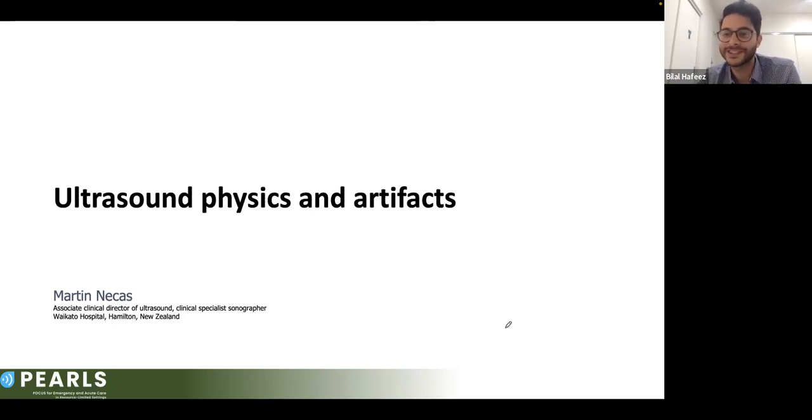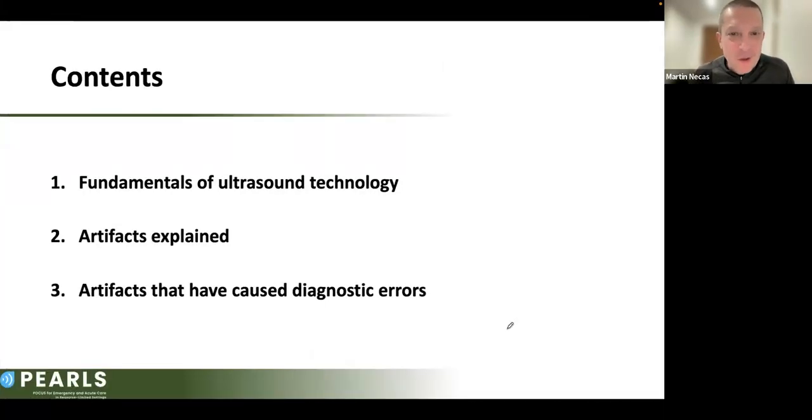Whenever you're ready, please get started. Ultrasound physics and artifacts is often a scary topic, but it's an important topic for every user of ultrasound. In this presentation we'll look at some fundamentals of ultrasound technology, explain common artifacts, and examine a series of artifacts that have caused diagnostic errors and how these could have been avoided.